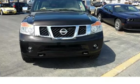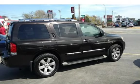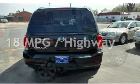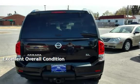This Nissan has less than 100,000 miles on the odometer. Estimated fuel economy for this vehicle is 12 miles per gallon in the city and 18 miles per gallon on the highway. This vehicle is in excellent overall condition.